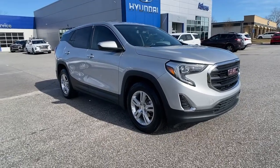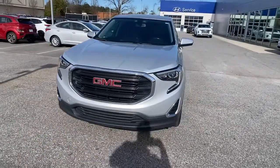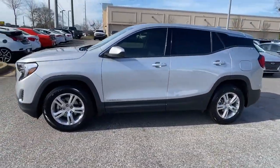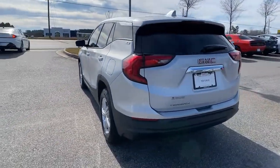You will be amazed by this 2018 GMC Terrain. With less than 70,000 miles on the odometer, this vehicle stands out from the rest. Prepare to take your driving pleasure to new heights and enjoy the best of modern efficiency and style.